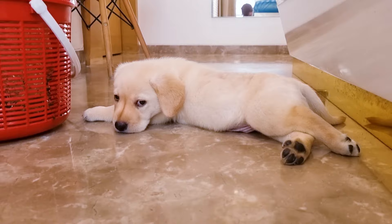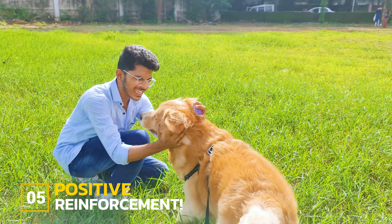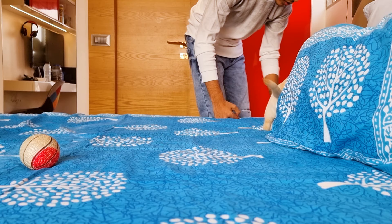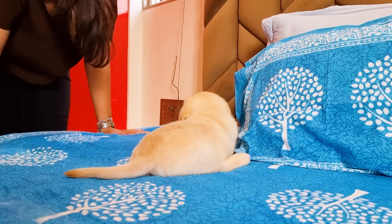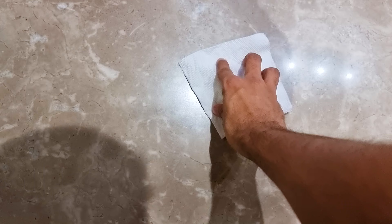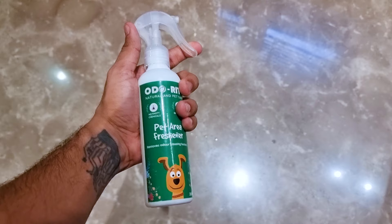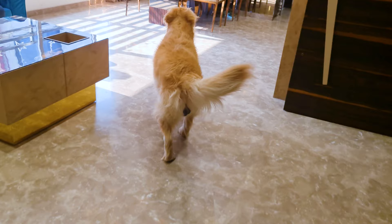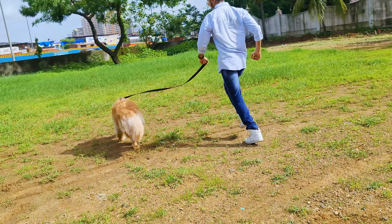Step 5: Deal with accidents positively. No matter how smart our goldens are, accidents will happen. You may find your puppy pooping inside your house, and during such times you need to be calm and not be disappointed. Please do not scream or punish them — this will just make things worse. Just clean up the mess as soon as possible and apply some odor remover at the place to cover up the smell. If you catch your golden pooping in the house, you can firmly say no, or make a clapping noise, and take him outside immediately.